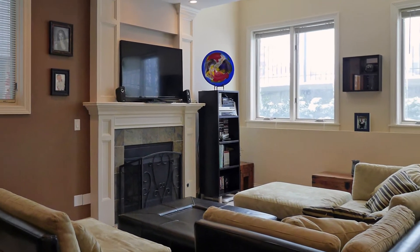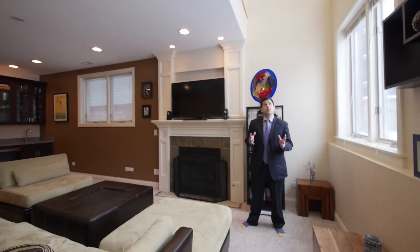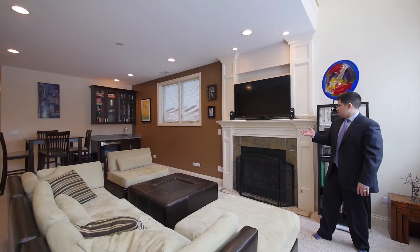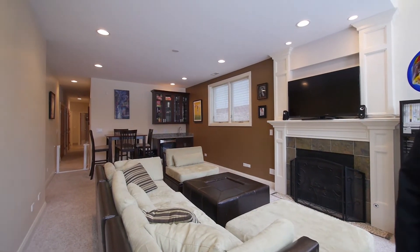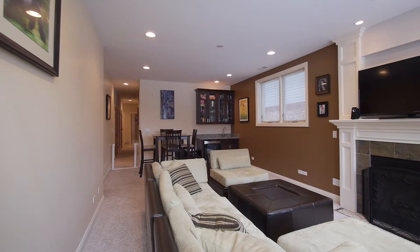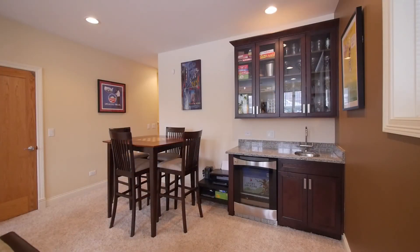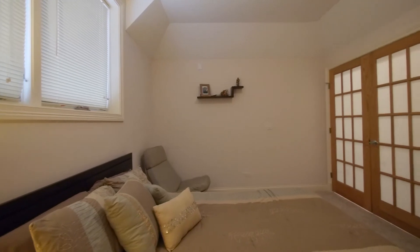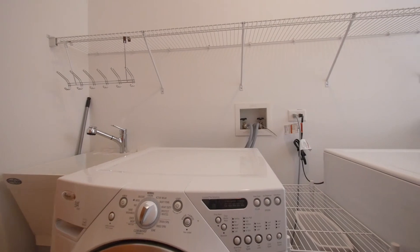We're downstairs in the massive family room. This duplex is open to below, so it's a two-story light well facing west — great afternoon light. There's beautiful picture molding surrounding the fireplace, glass-front cabinets with crown pieces, a beverage center and wet bar, and a massive amount of storage on this lower level. There are two bedrooms on the lower level, both with tray ceilings, plus another bathroom and a laundry room.